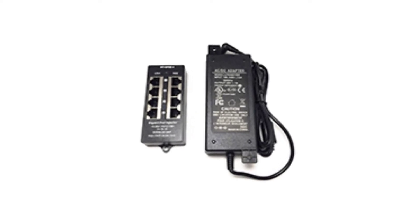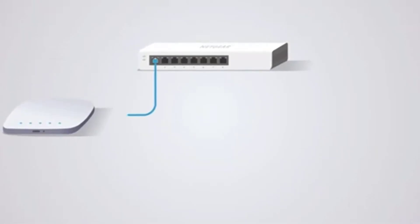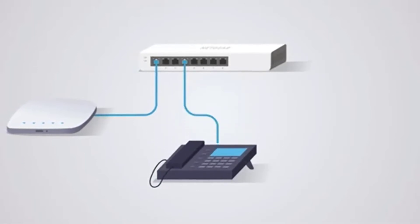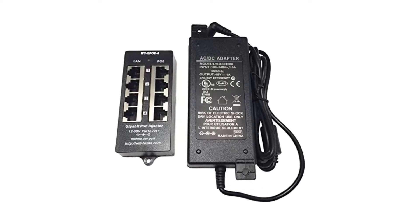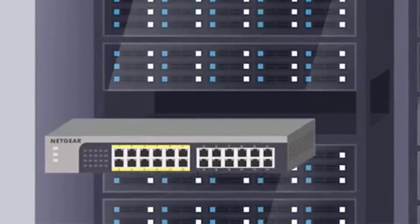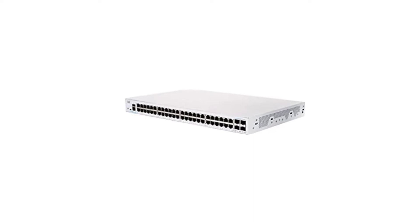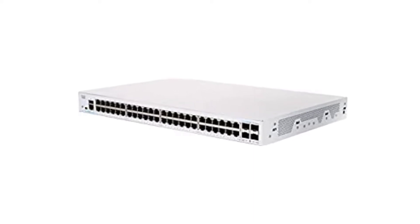A maximum transmission range of up to 100 meters is also provided. This PoE injector supports both IEEE 802.3af and IEEE 802.3at standards and can connect to up to four networks at once. Regarding its dependability, it also comes with a one-year guarantee.